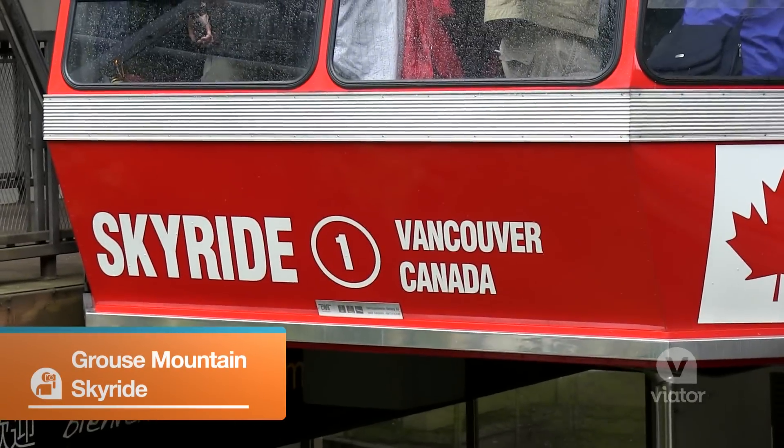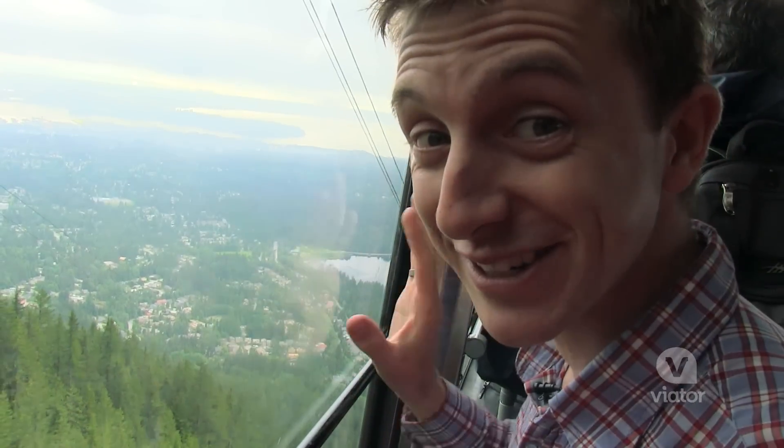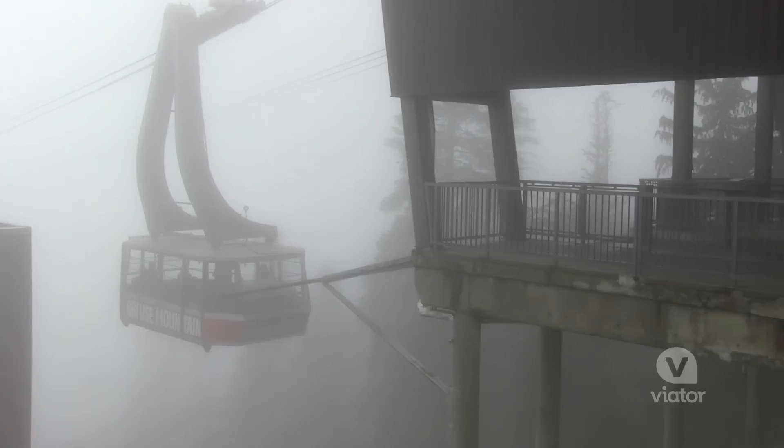We're going to hop on the sky ride and go up Grouse Mountain. The view of Vancouver is incredible — one of the largest harbors on the West Coast.